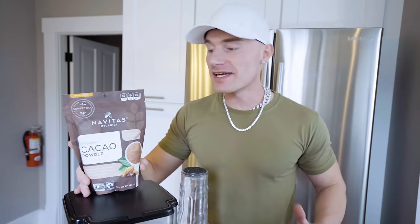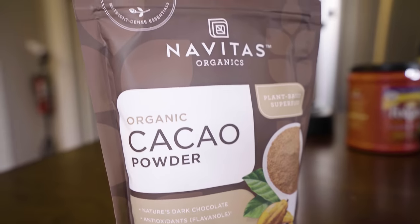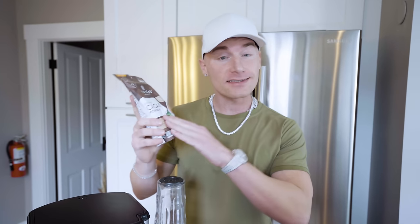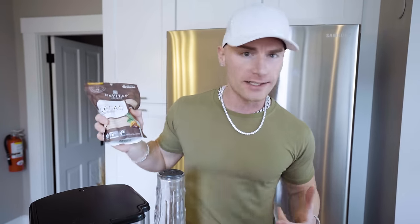The next ingredient is cacao powder. Do not get this confused with cocoa powder. Cacao is basically the purest form of chocolate you can consume — before it's been processed or anything like that. What this is going to do is give us a lot of antioxidants. This has 20 times more antioxidants than blueberries, blueberries being the fruit with the highest level of antioxidants. Good for your immune system, good for inflammation — it's going to help make this coffee an all-around heavy hitter.